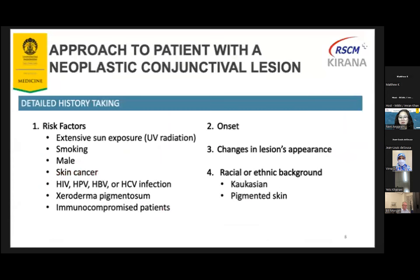How should we approach a patient with neoplastic conjunctival tumor or lesion? First, we should take a detailed history. Are there any risk factors such as extensive sun exposure, smoking habits, and gender — male is usually more frequent than female? Is there any previous history of skin cancer? Is there any HIV, HPV, or HCV infection? Is it an XP patient or immunocompromised? And how about the onset — is it slowly progressive or rapidly progressive? Notice changes in lesion appearance and also the ethnic background.